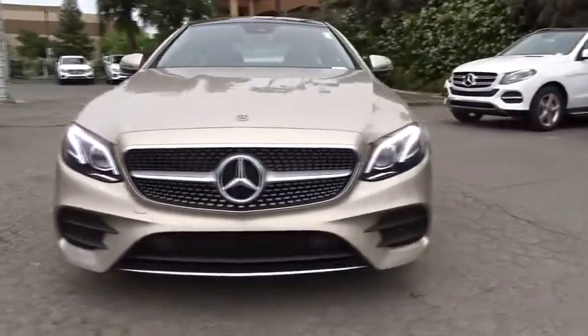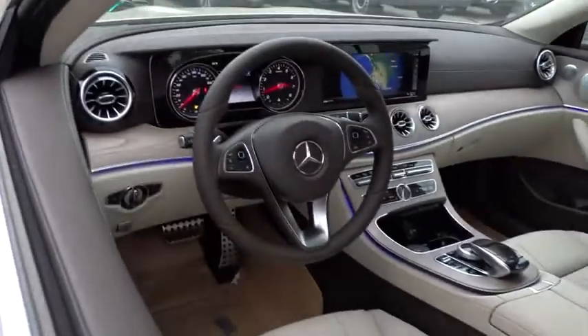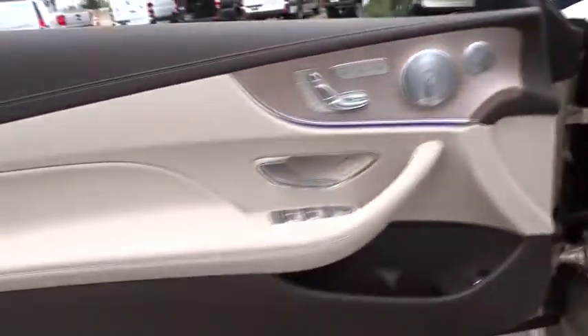Bluetooth, leather wrapped steering wheel, adjustable steering wheel, power steering, cruise control, keyless start, auto dimming rear view mirror, aluminum wheels, floor mats, four-wheel disc brakes, universal garage door opener.